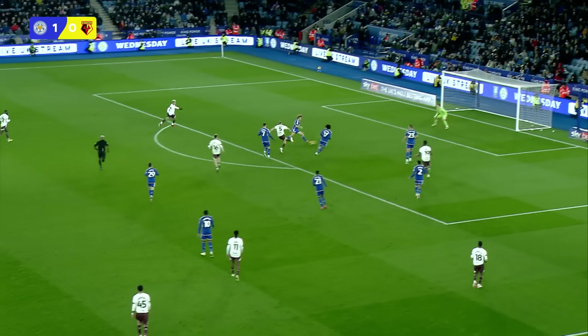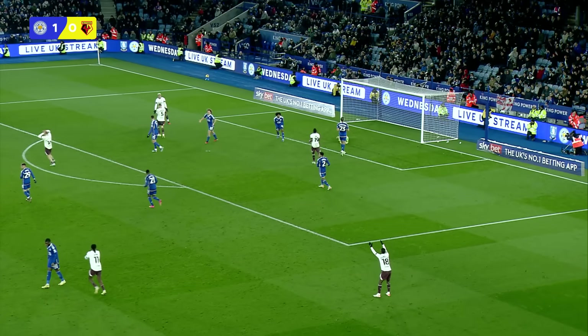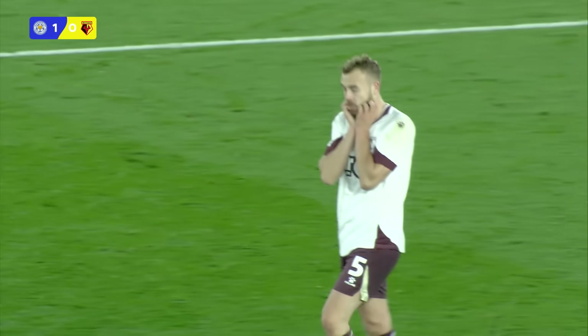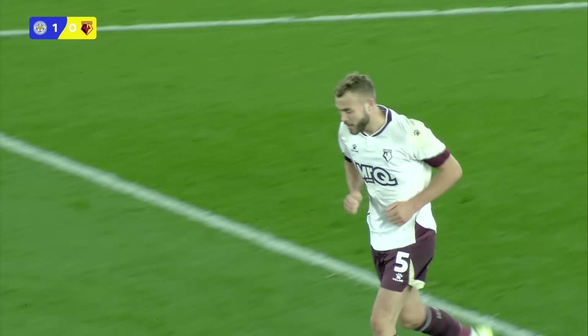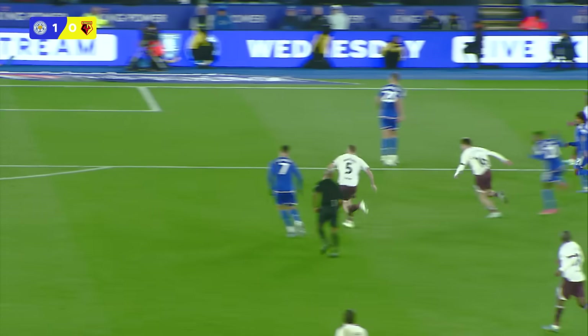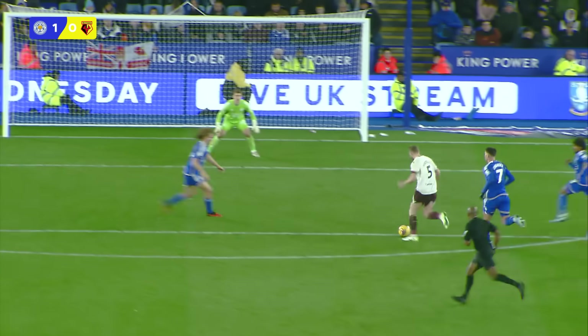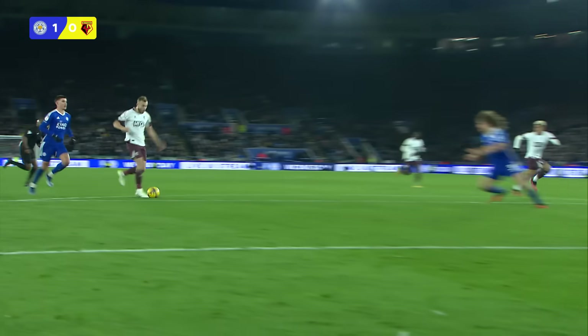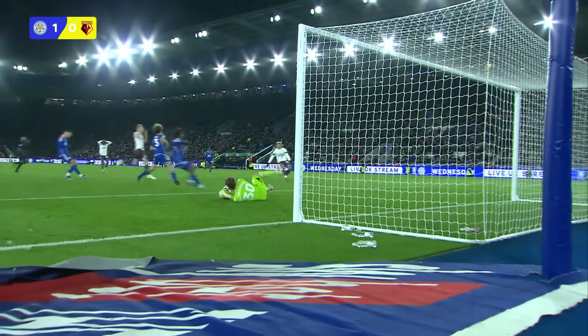Watford now on the edge of the penalty area — there's a shooting opportunity — and a huge save in there from Hermansen, diving down to his left-hand side, and he claimed it too. Looked like it was Porteous, the centre-back, finding himself on the edge of the Leicester penalty area. No wonder you had to check your team sheet there — what's he doing up there at this stage? But yeah, great run from deep from Porteous.